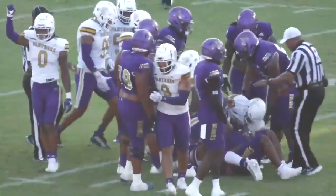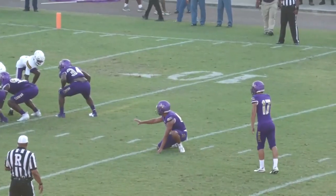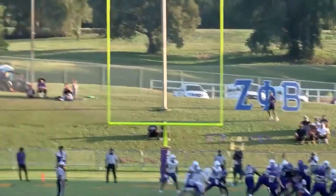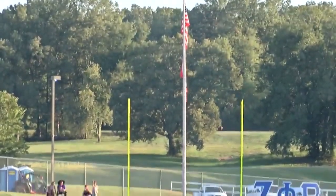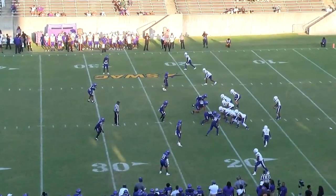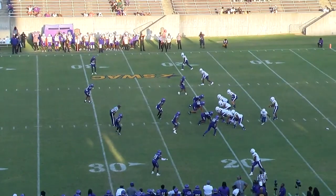Didn't get it on third down, and the Braves are going to try to take an early lead, 10:40 left in the first. High snap, ball down, kick is up — and the kick is no good. He missed it. The Panthers have it at the 20-yard line.